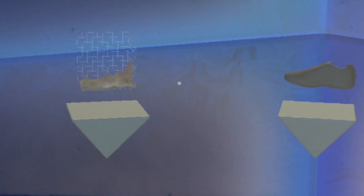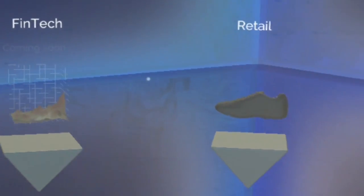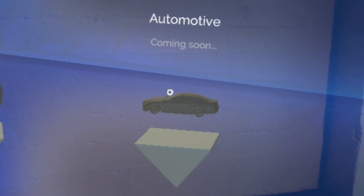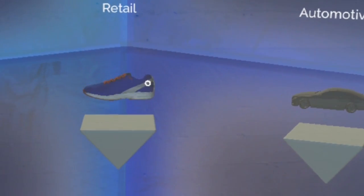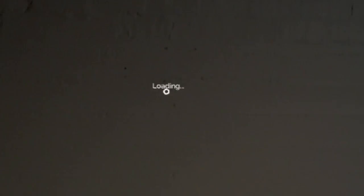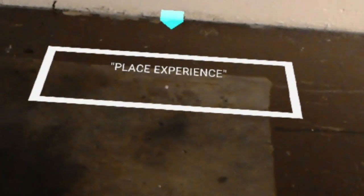Come back often to see new examples of our work. For the best experience, find a clear, open space on the floor and air tap to place the demo.